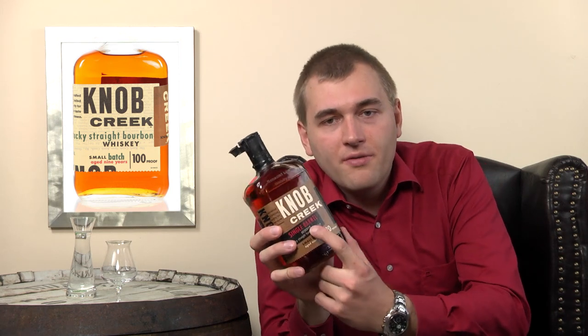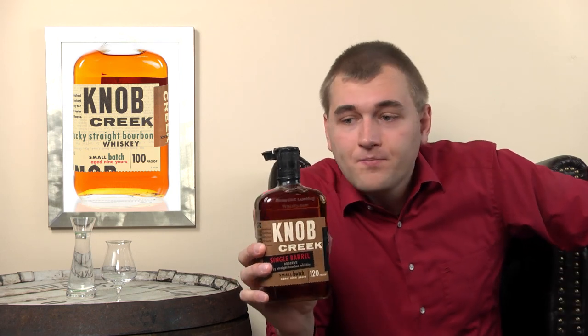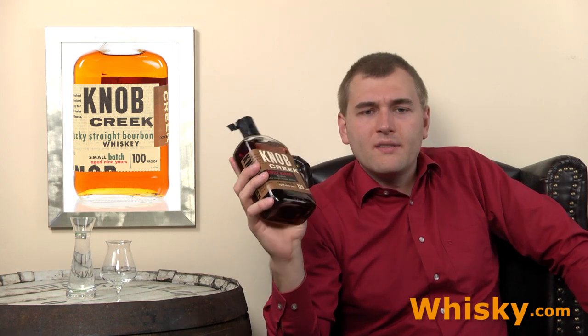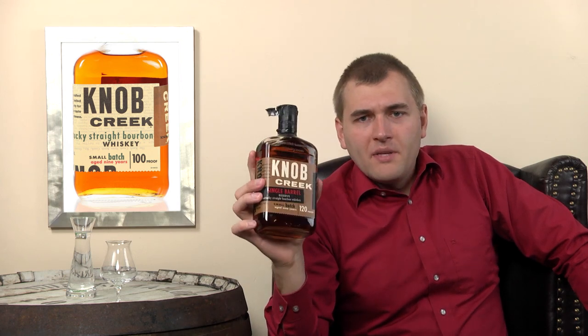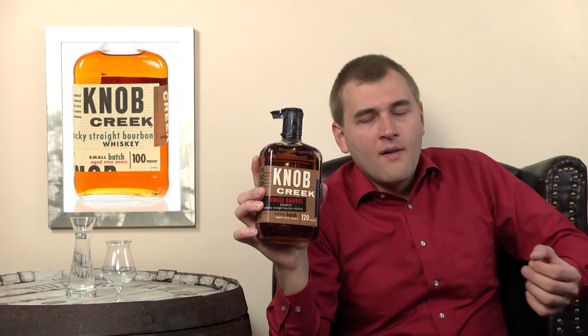The Single Barrel Reserve is a bottle you'll only get at the Jim Beam distillery. The Knob Creek is the premium brand from Jim Beam, and that means they select barrels for it especially for a flavor profile that they've designated for the Knob Creek brand.